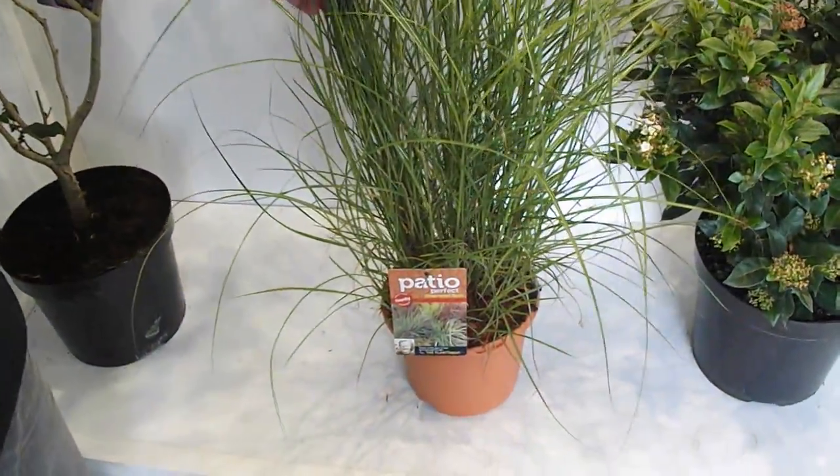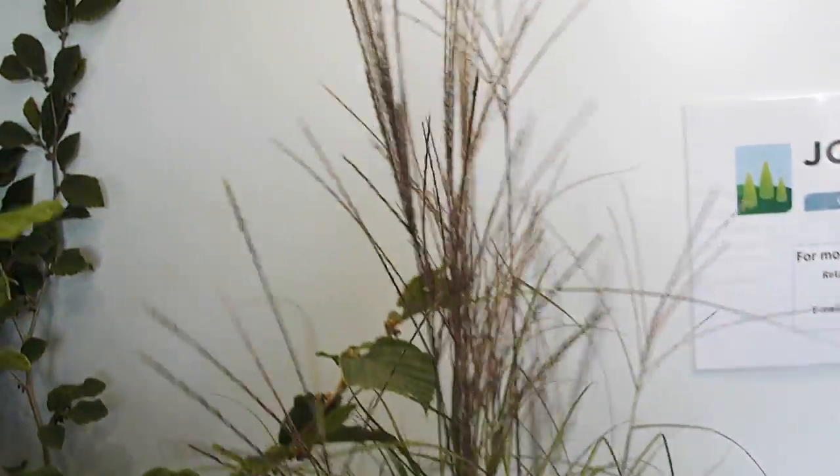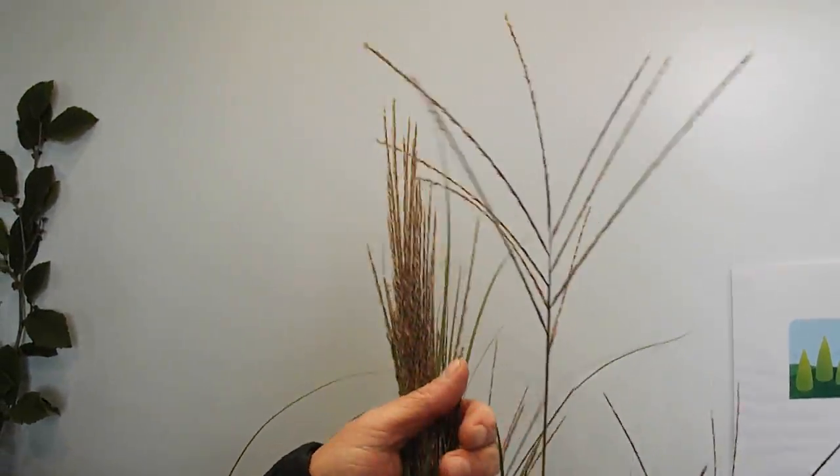Then we have some wonderful 5 litre Miscanthus. On a breezy day there's no better plant, swaying about with its wonderful purple plumes.